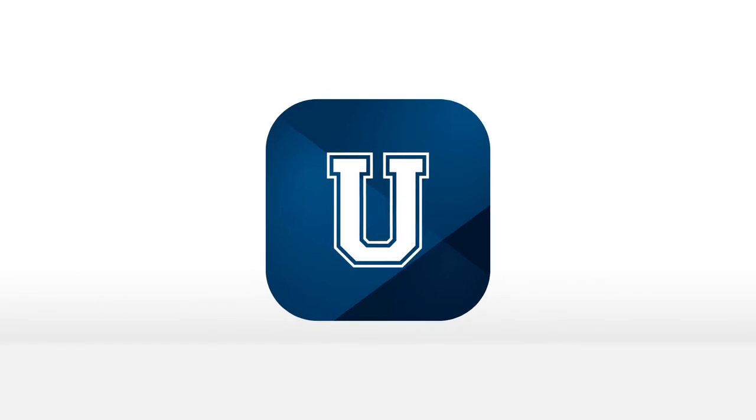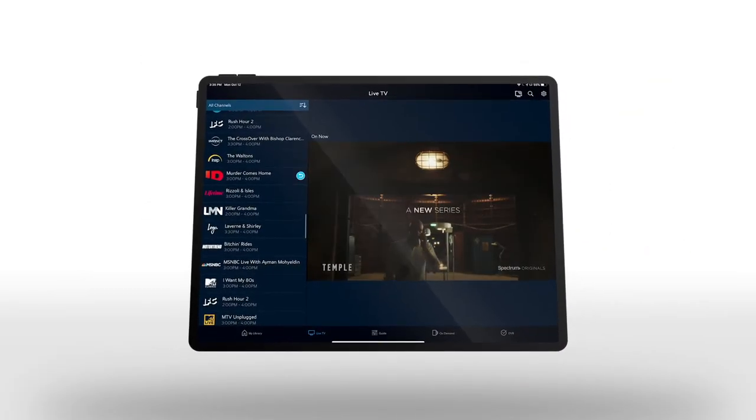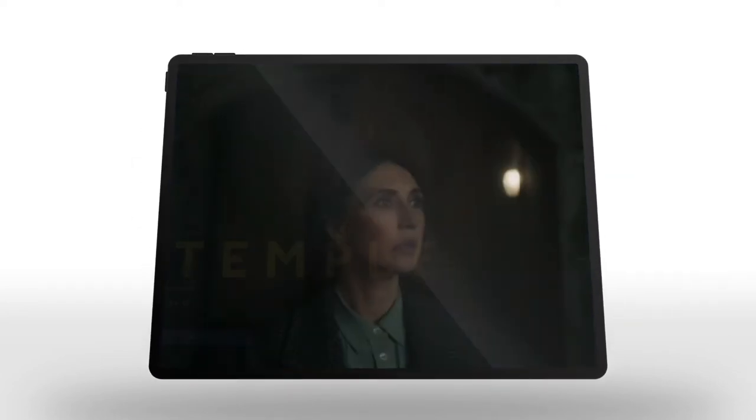Welcome to Spectrum U. It provides all the live TV programming that digitally savvy students demand, plus a massive library of on-demand content, anywhere, anytime, on personal devices.